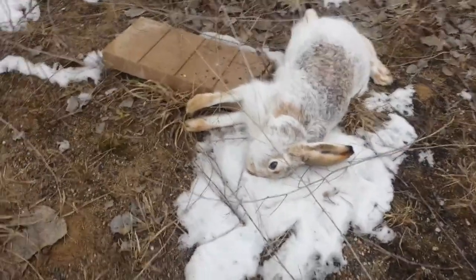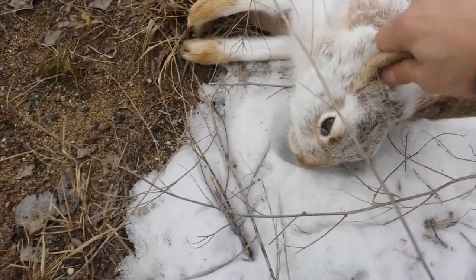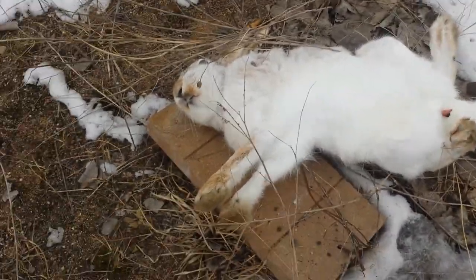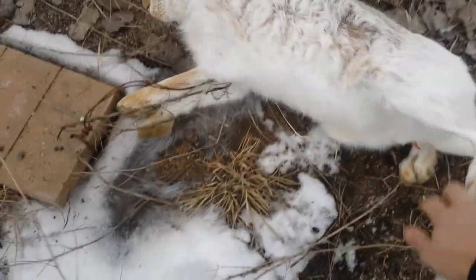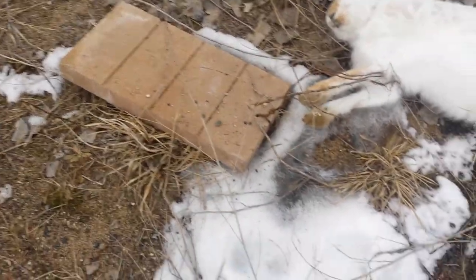These are a big bunny — here's my hand for scale. That's my new snare setup, and it worked.